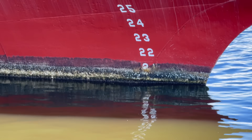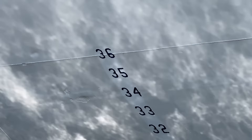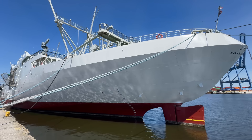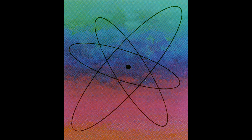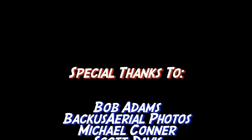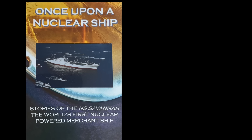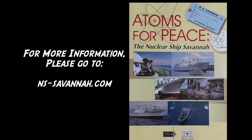I certainly hope you enjoyed this detailed look at the Savannah. Her design, history, and uniqueness should be enough to guarantee her preservation for future generations. And the fact that she's already been restored and made viable as an attraction should, in a more perfect world, assure a permanent home. Thanks so much for watching — and as always, if you enjoyed this, please do hit like, and if you haven't already, subscribe. These two DVDs are excellent resources on the Savannah. You can find them and more information on the ship, as well as information on ship tours, at www.ns-savannah.com.